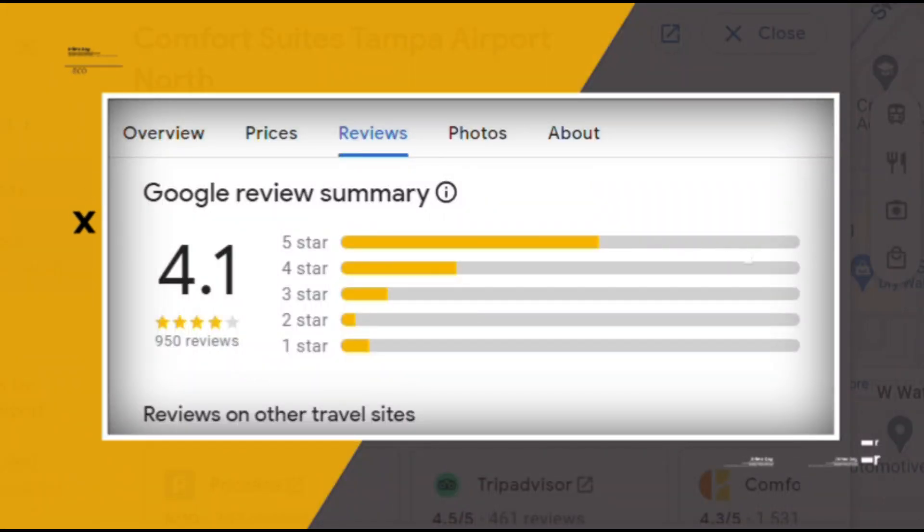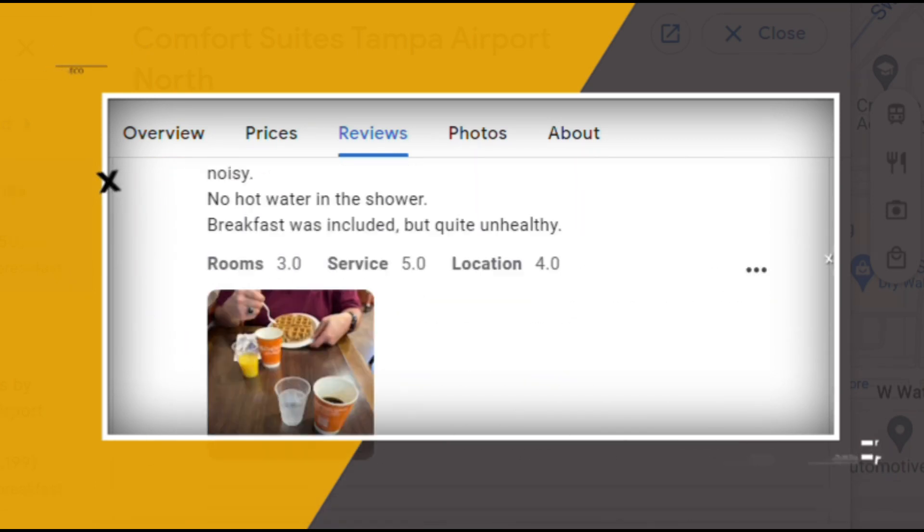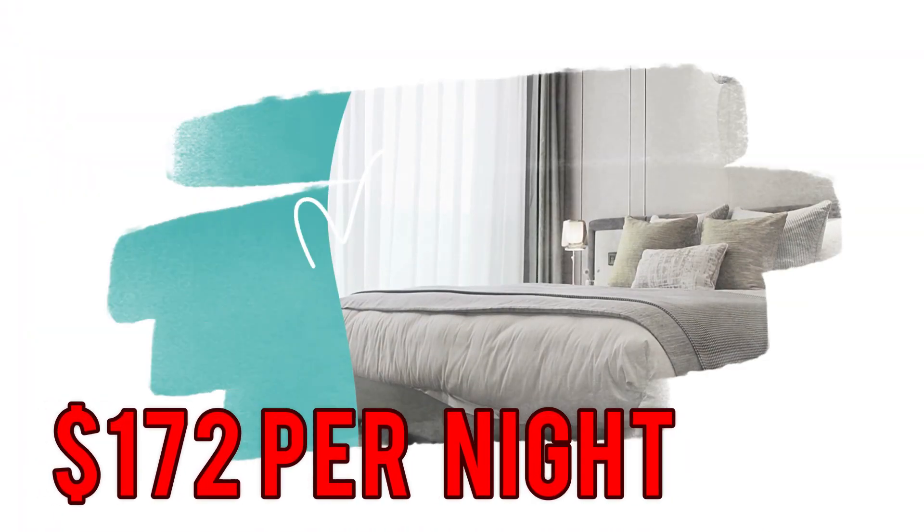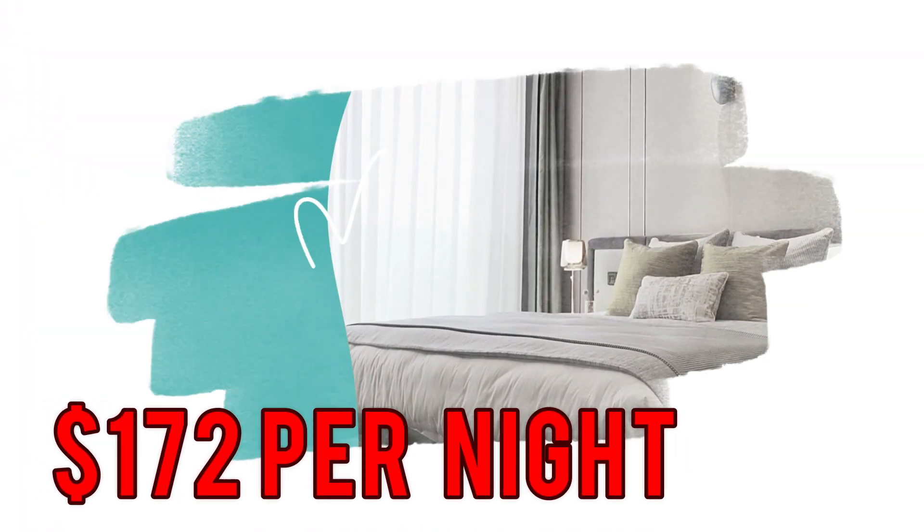Google reviews show a 4.1 rating based on 950 reviews. You can book a room for as low as $172 per night.